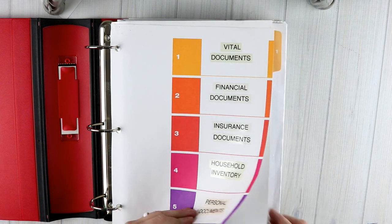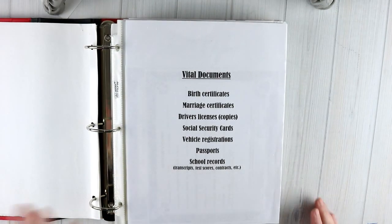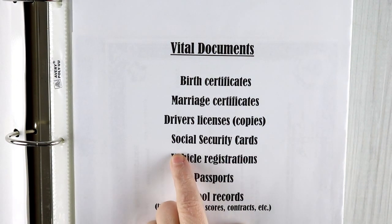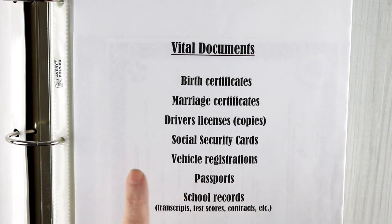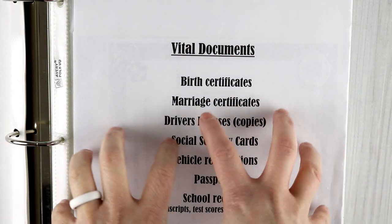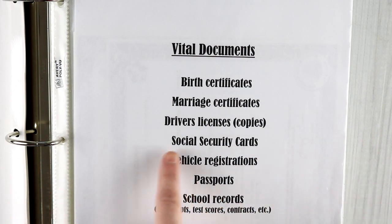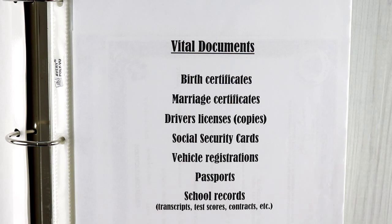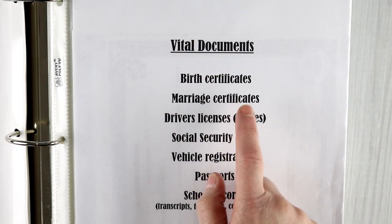Starting with section one: vital documents. This includes birth certificates, marriage certificates, driver's license copies, social security cards, vehicle registrations, passports, and school records — transcripts, school documents, and our annual school contracts. The actual social security cards are kept in this binder because I was told you should not travel with them. Our birth certificates and marriage certificate are in here as well.